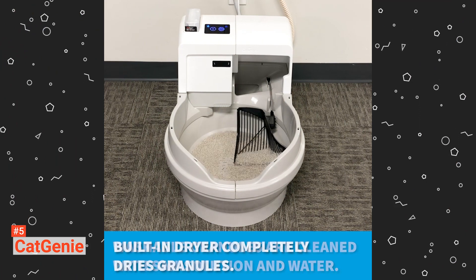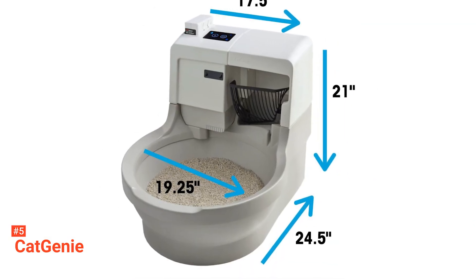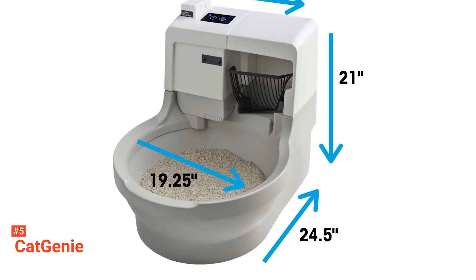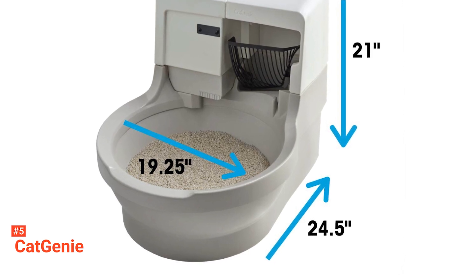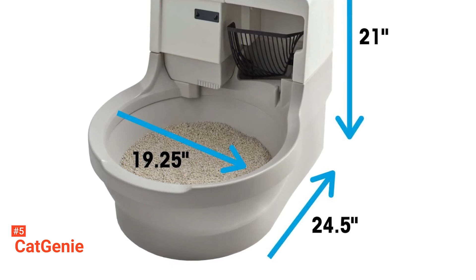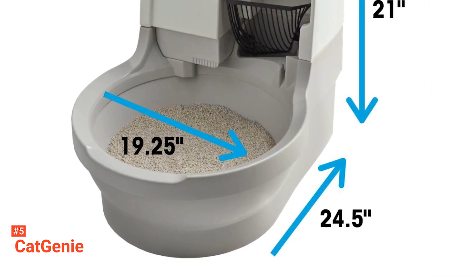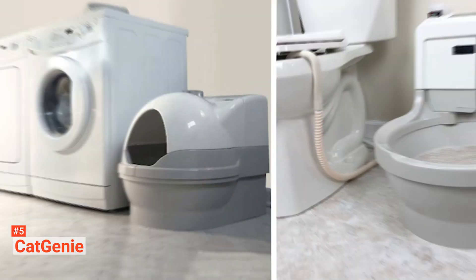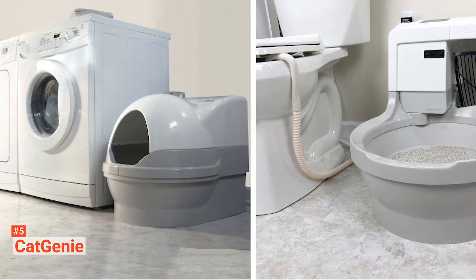One box of washable granules and one Sani-solution cartridge are provided. When your cat goes, liquid drains through the non-absorbing washable granules. Cat Genie then scoops and liquefies the solids for safe and easy disposal down the laundry drain or toilet, then cleans and hot air dries the washable granules, all for your cat's comfort. This means that after use, you have a scooped, washed, and hot air dried cat box.